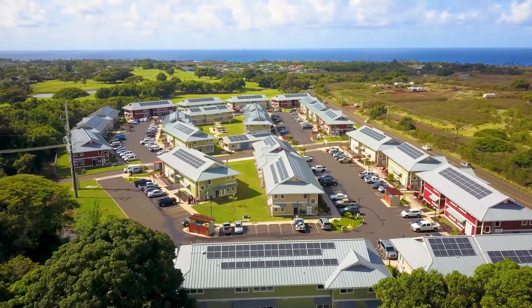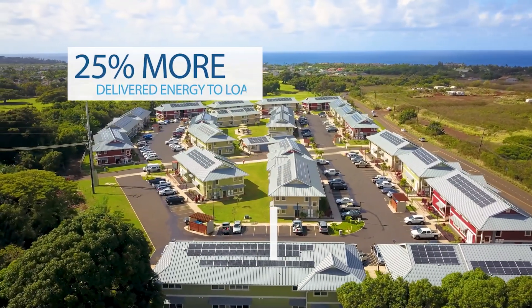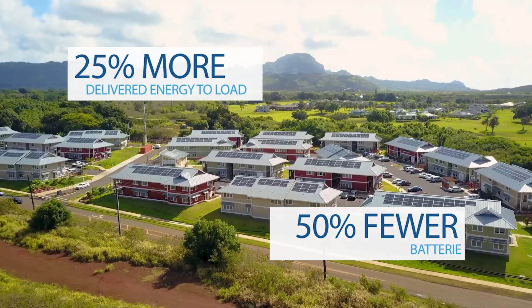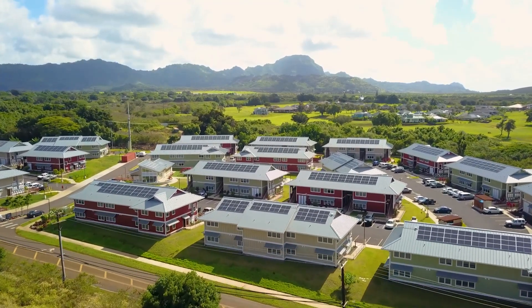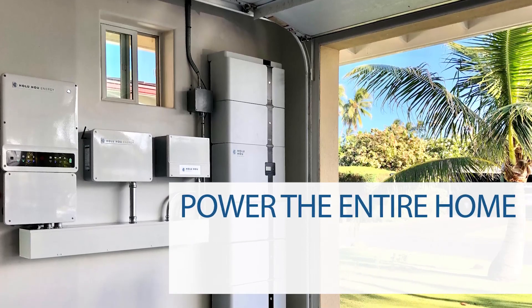For instance, the Holuho Energy system at Kaua'e delivers 25% more energy and utilizes half the number of batteries than a conventional approach. The Holuho Energy system for multi-unit residential properties is a breakthrough energy storage system with enough power to run the entire home.